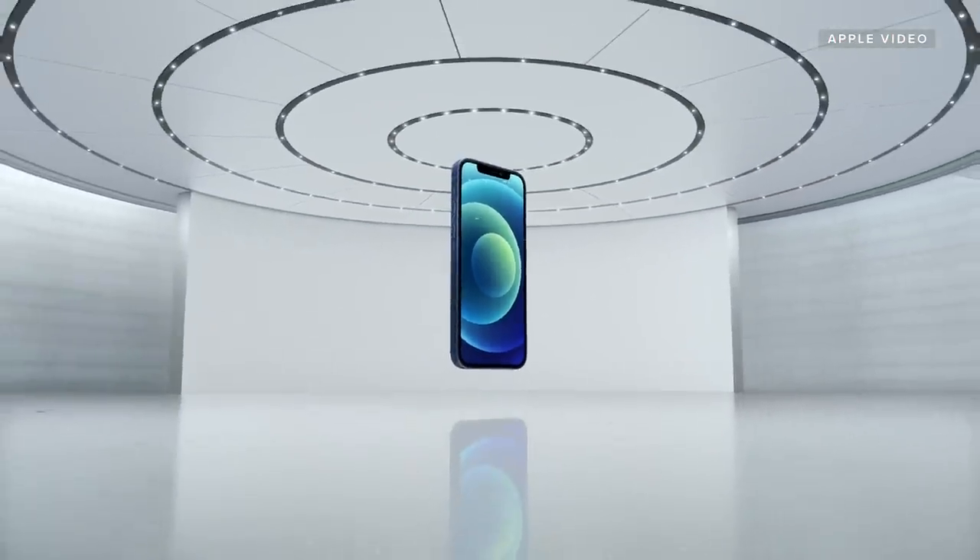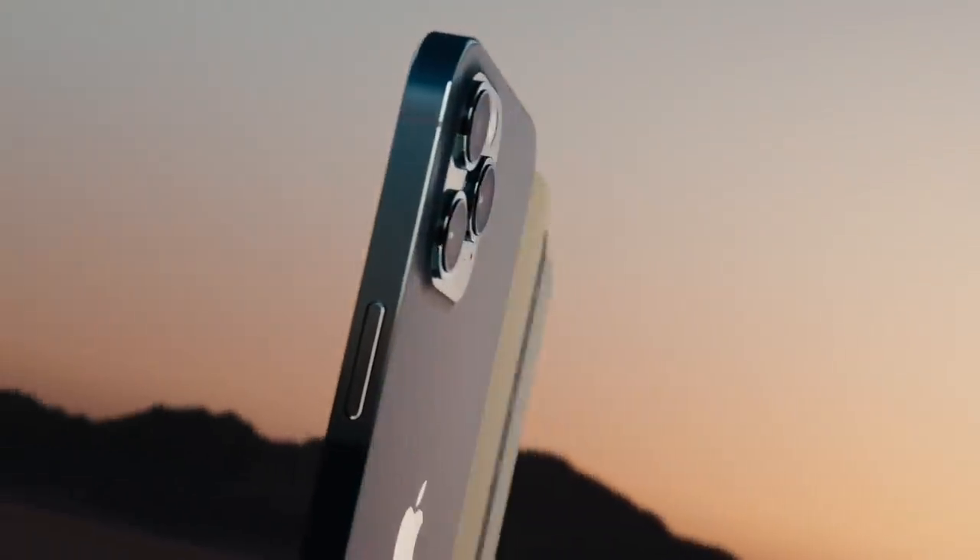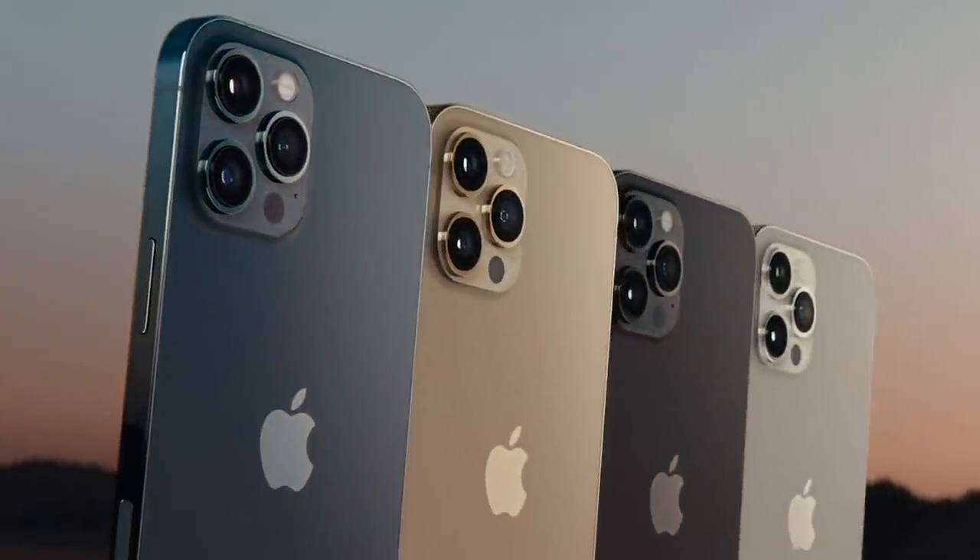The iPhone 12 is official. Apple announced not one, not two, not three, but four new iPhones, all of which support 5G. And between the new cameras, the new body design, and the iPhone 12 mini, there is a lot to be excited about.